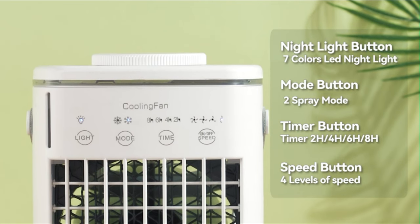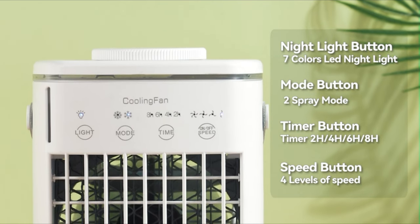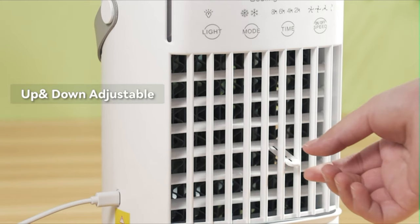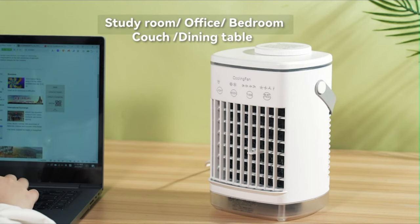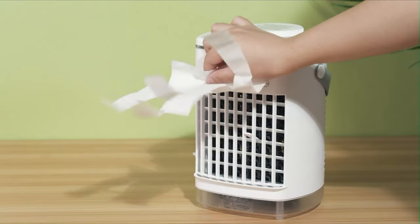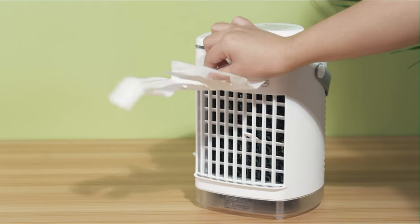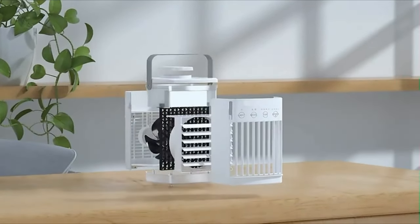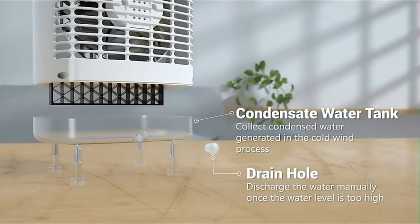The evaporative air cooler has four kinds of intelligent timing modes: 2H, 4H, 6H, and 8H, which allows you to enjoy a deep sleep or a nap without the headaches and colds caused by prolonged cool breezes. The personal air conditioner features a 700ml sealed water tank; this air cooling fan can work 8 to 10 hours when filled up and avoids frequent addition of water. It will start protection and change to natural wind when the water runs out, so you don't worry about it when you fall asleep.